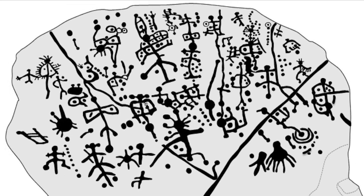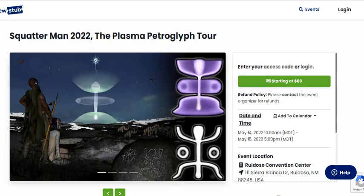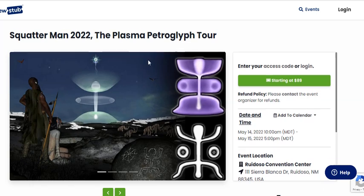This isn't an unknown idea — this is a well-known idea. We are having the first annual plasma petroglyph conference in Ruidoso, New Mexico, on May 14th and 15th. Squatterman 2022: the plasma petroglyph tour.